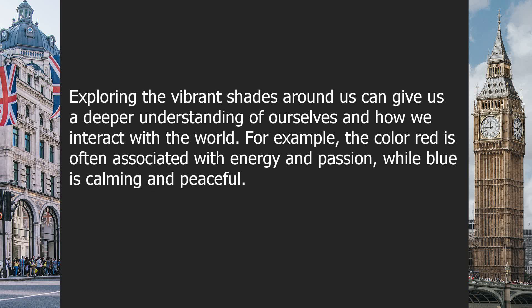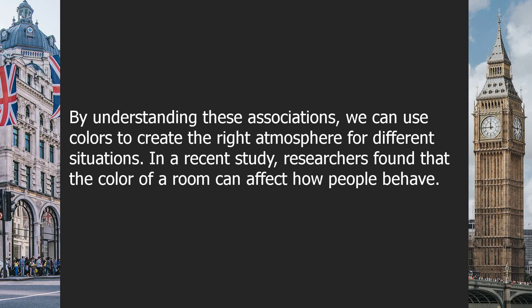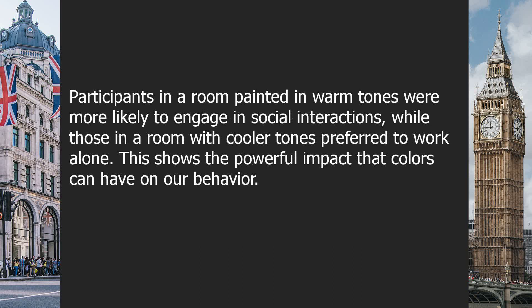Exploring the vibrant shades around us can give us a deeper understanding of ourselves and how we interact with the world. For example, the color red is often associated with energy and passion, while blue is calming and peaceful. By understanding these associations, we can use colors to create the right atmosphere for different situations. In a recent study, researchers found that the color of a room can affect how people behave. Participants in a room painted in warm tones were more likely to engage in social interactions, while those in a room with cooler tones preferred to work alone.